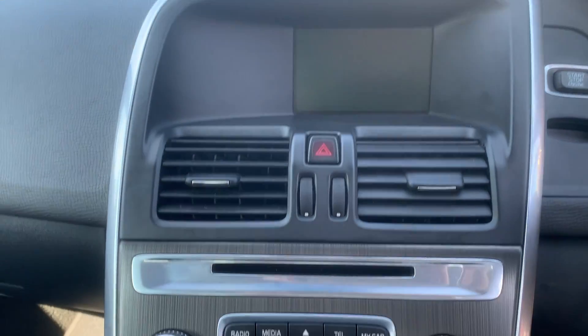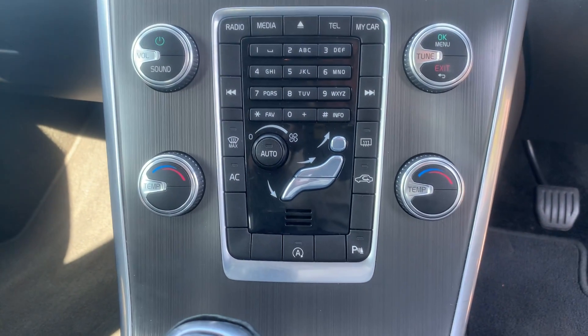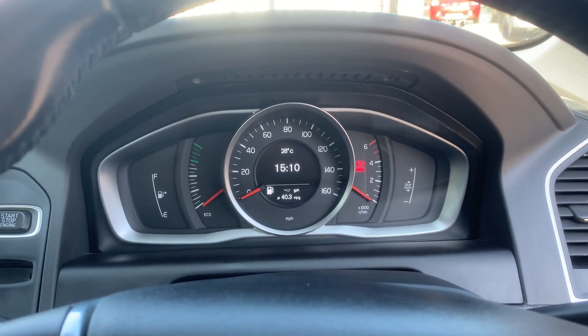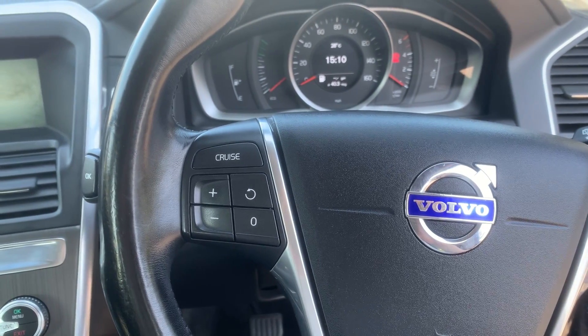Then if we get inside, we've got a digital display, keypad, climate control, air conditioning, parking sensors. We've got a digital dashboard up there as well as hands-free controls and cruise control.